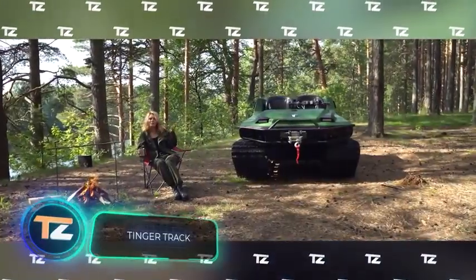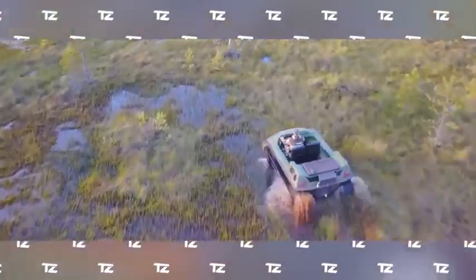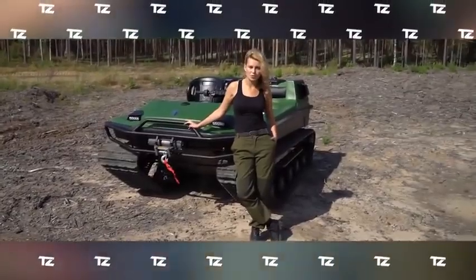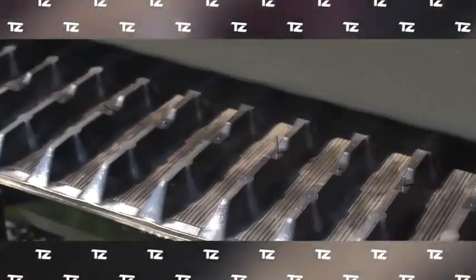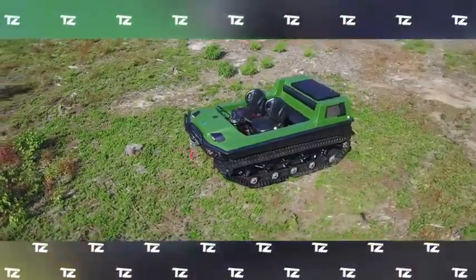Engineers claim that this all-terrain vehicle can be driven at any time of the year and on any terrain. It combines the advantages of a snowmobile, tractor, ATV, swamp buggy, and amphibious vehicle. The equipment is available in several versions. The smallest model offers a 35.5 or 57 hp engine, can carry 1,100 pounds of cargo, and provides 1,750 pounds of towing capacity. Five people can be transported on land and four on water. The vehicle can operate in temperatures from minus 22 to plus 86 degrees Fahrenheit, and in demanding situations, the integrated winch will be a great help.